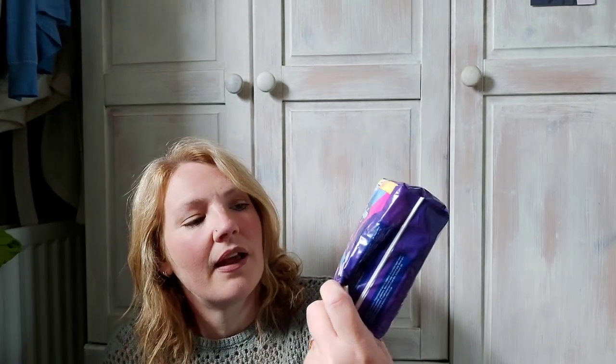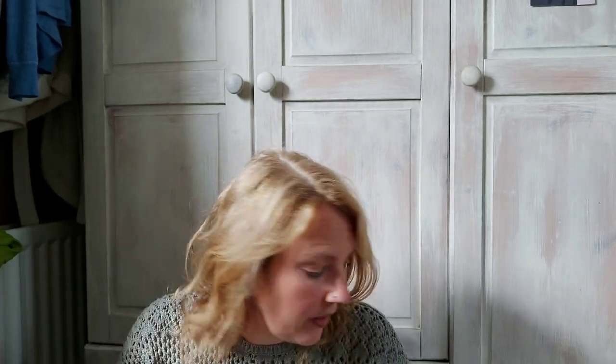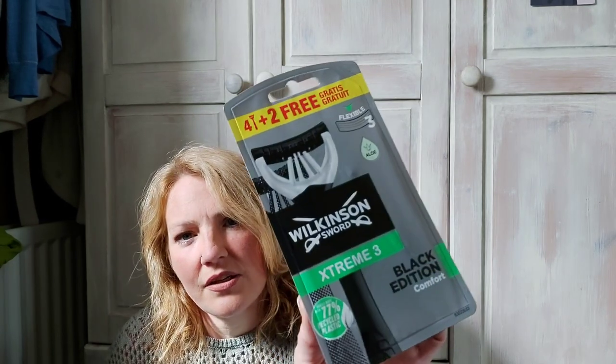I got some women's mitts — these were 89p. My husband's got these razors to try; they were £2.49 and they're the Wilkinson Sword — you get six razors in there.